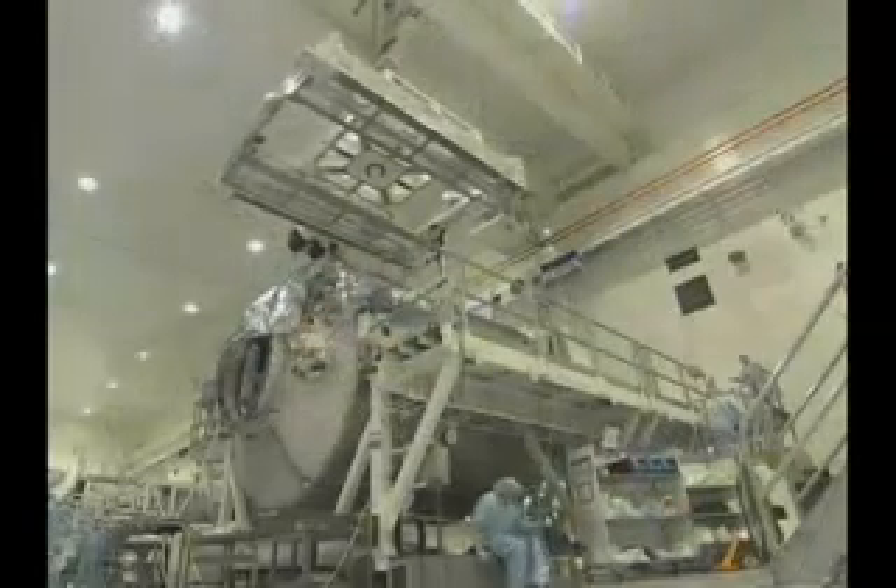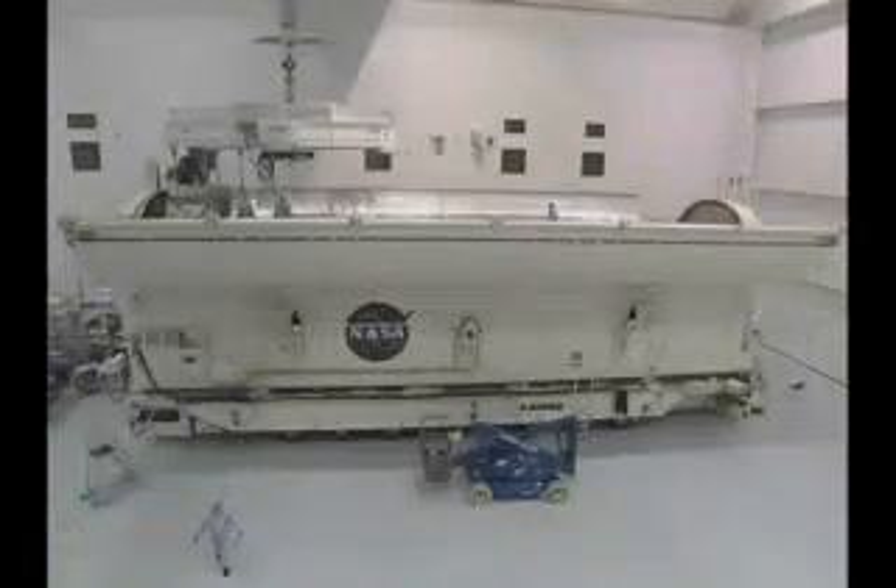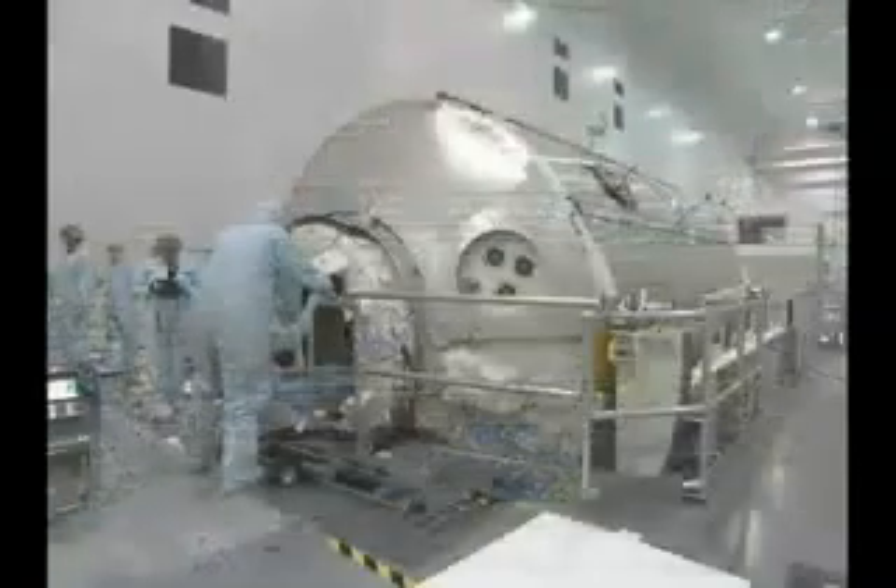Next, the lightweight impest carrier was installed. The LMC holds a Space Station Attitude Control Gyroscope and an Orbiter Tile Repair Test Kit. The third payload, Raffiello, will join the others in a few days.